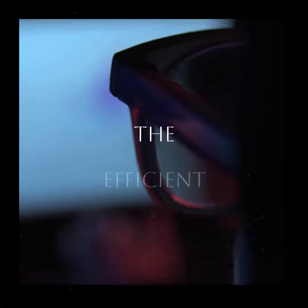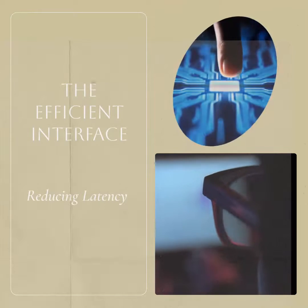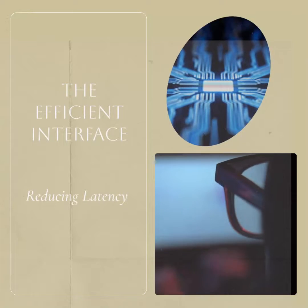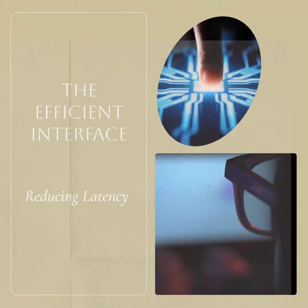The NVMe interface is designed for efficiency, reducing latency and maximizing data transfer speeds. With its direct connection to the PCI Express bus, NVMe SSDs eliminate bottlenecks and deliver data at lightning-fast speeds.